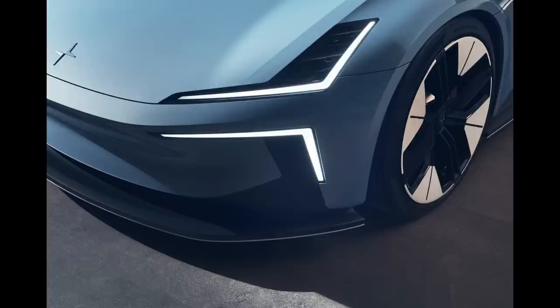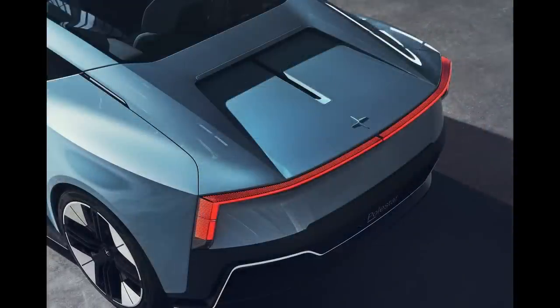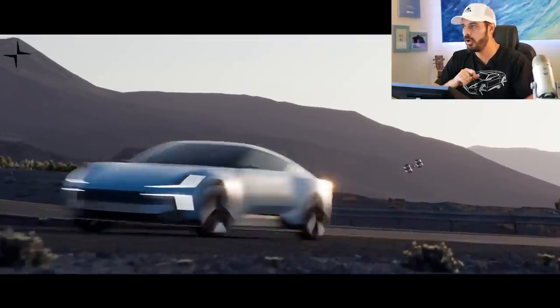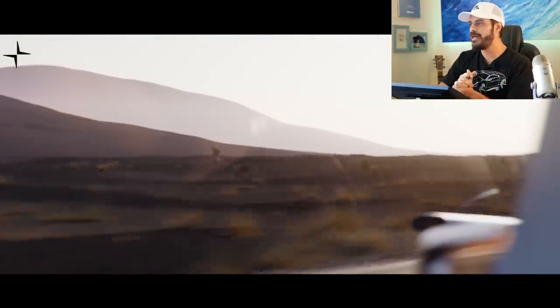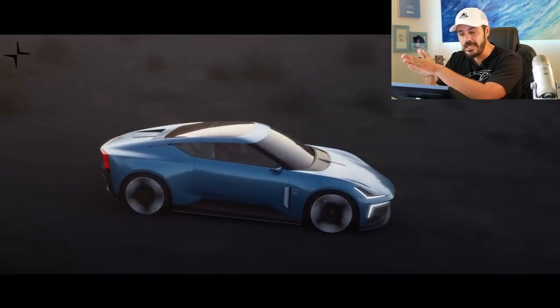The Performance GT 0-60 is said to be around 3.1 seconds with a top speed of 155 miles per hour, which I think has to be limited — when you have close to 900 horsepower I think they put a limiter on it. If you want your Polestar 6 in this specific concept spec, you'll have to act fast because they're only building 500 of this special launch edition called the LA Concept, which gives you this gorgeous sky blue paint and light leather interior with the same 21-inch wheels we see on the concept.